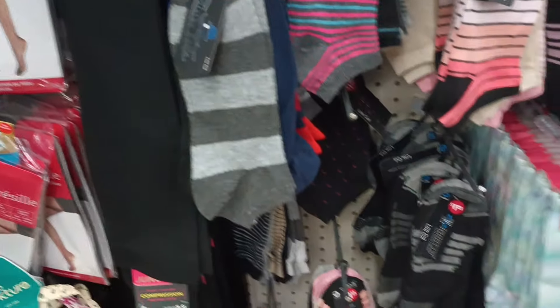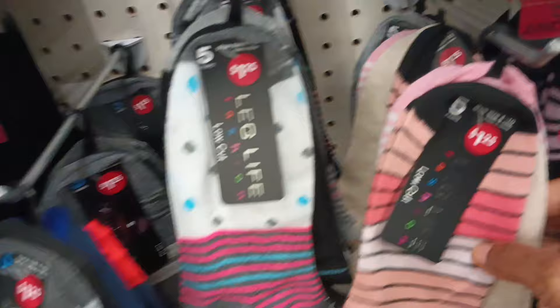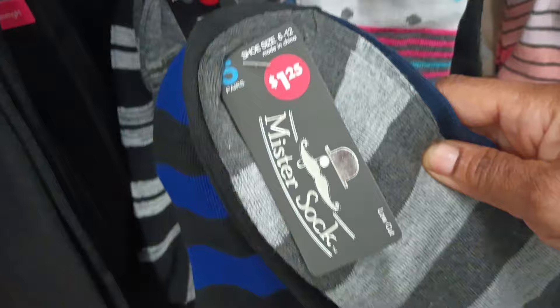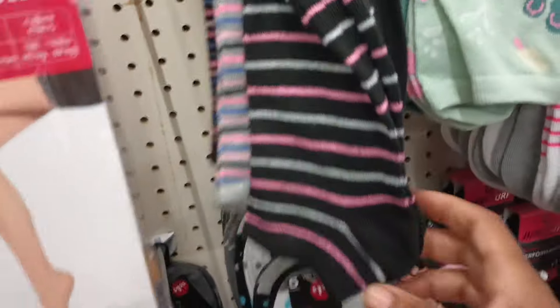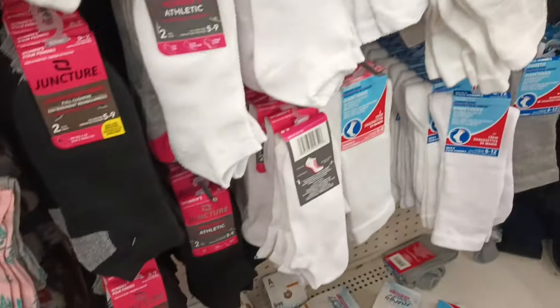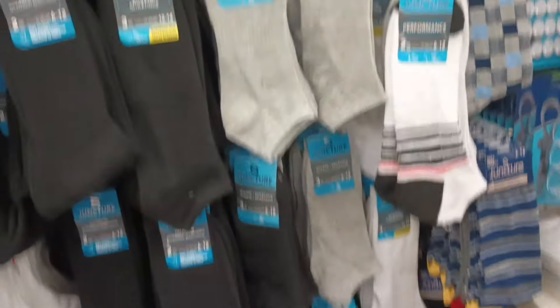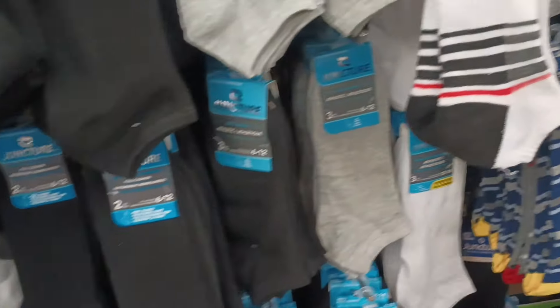Made it over to the socks. Funny — I'm not seeing any fun socks. I am seeing some of the five packs by Leg Life and some by Mr. Sock. I'm loving the five packs, guys — those are really cool to run across. But looks like a lot of the regular two-packs and three-packs too.